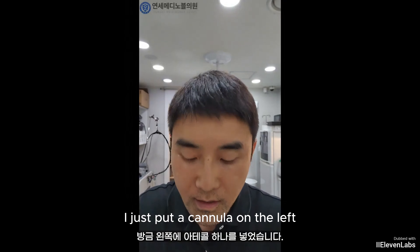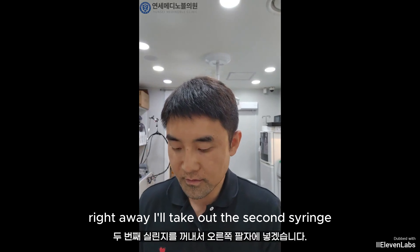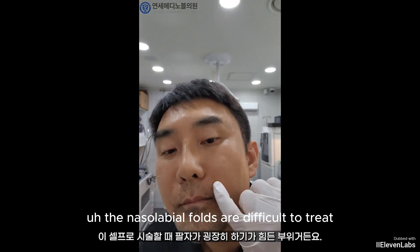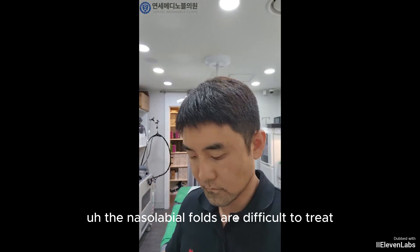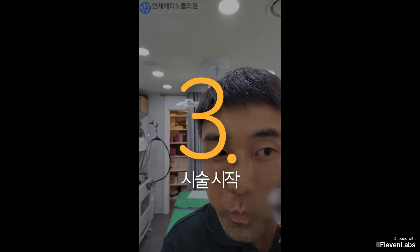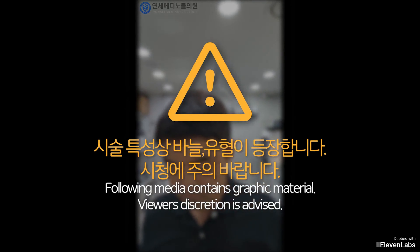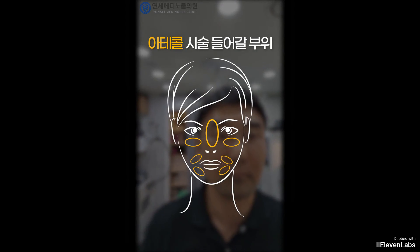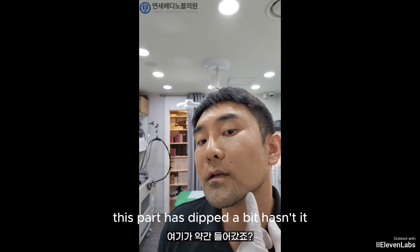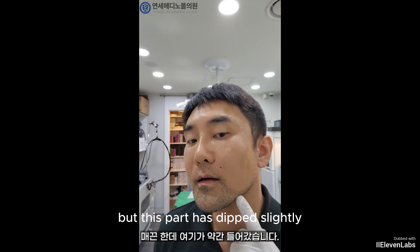I just put a cannula on the left. I insert a syringe right away, then take out the second syringe and place it on the right cheek. When doing this self-treatment, the nasolabial folds are difficult to relax. The reason I chose article is because it lasts long. This part has dipped a bit — this area is smooth because I filled it in last time, but this part has dipped slightly.